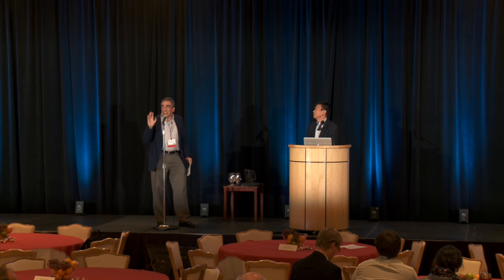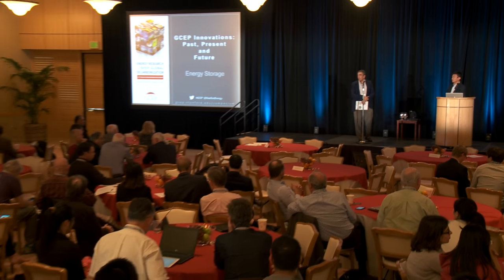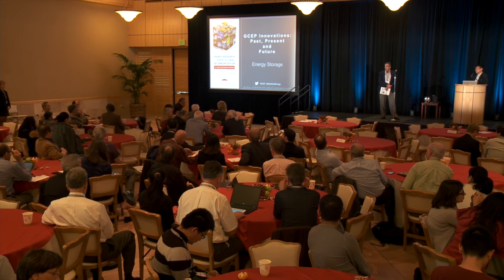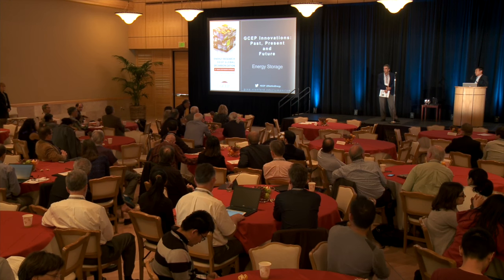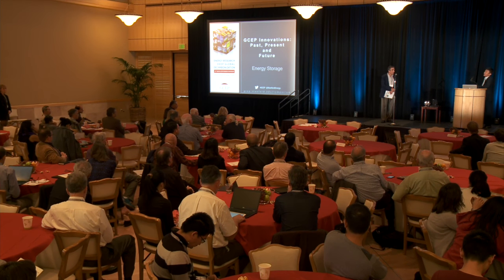Thank you for your great talk. A question: if there's a different technology, different chemistry or physics that can go past 500 Wh/kg possibly sooner, is that something you would consider? Yes, I would. However, getting to high energy density, there are multiple parameters to consider. Maybe one parameter is outstanding but the others are very bad — so it needs to be a balance.